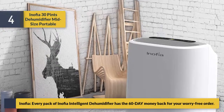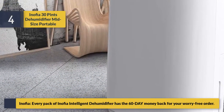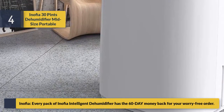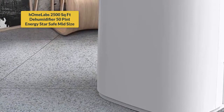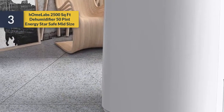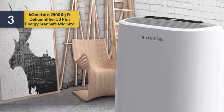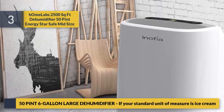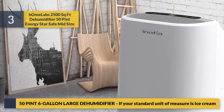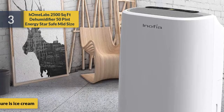Every pack of the Inofia intelligent dehumidifier includes a 60-day money back guarantee for a worry-free order. Number three: the hOmeLabs 2500 square feet dehumidifier, 50 pint, Energy Star, safe mid-size. It removes up to 50 pints — or 50.6 gallons — from the air per day.